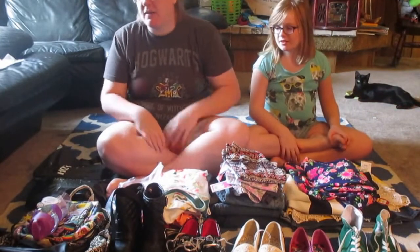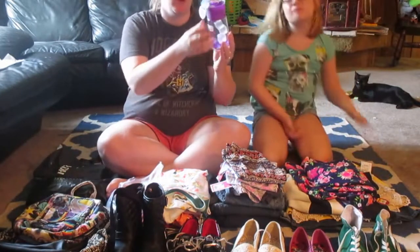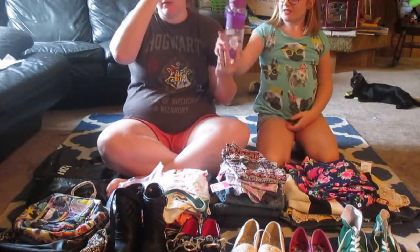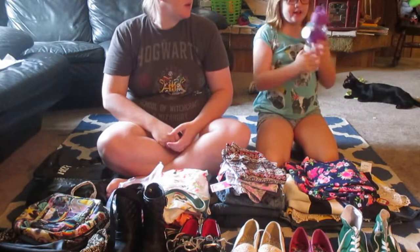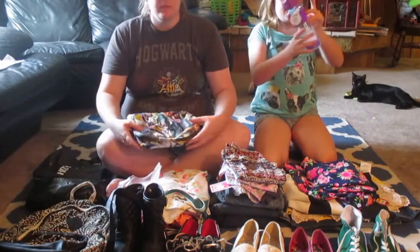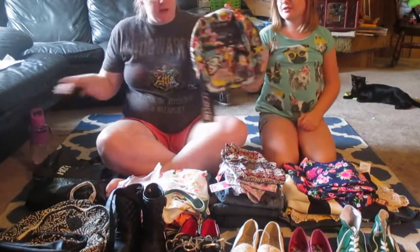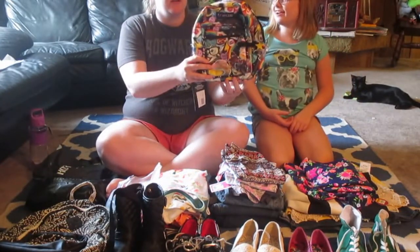Let's start off with Sydney's backpack, lunch box, and water bottle. Her water bottle we got at Marshalls and it was $5.99. It has these really cool freezable ice cubes in it, which I thought was so cool. Her lunch box is from Target and it's literally the internet.